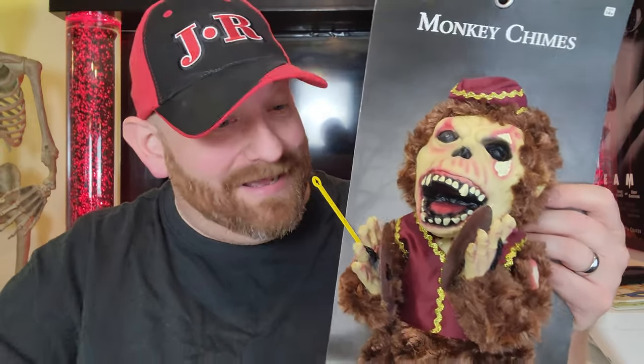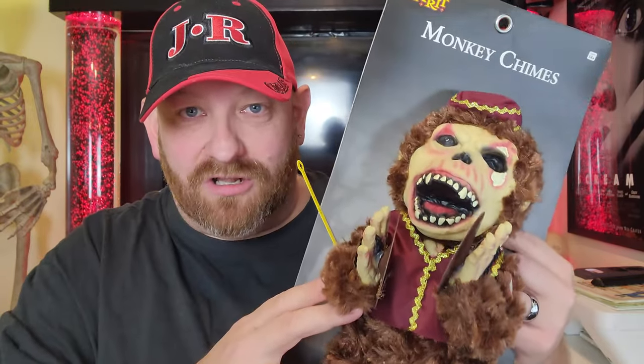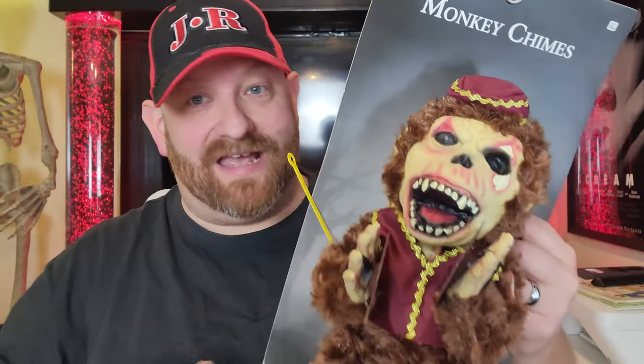Look at those teeth right there. That guy is so scary. And as I always say, I would hate to wake up in the middle of the night and see this guy standing at the foot of my bed, clanging his cymbals. He sort of reminds me of Monty, and it's kind of strange that they didn't just make an actual Monty doll instead of Monkey Chimes. Maybe it was a licensing issue. But this guy looks totally awesome and totally creepy — plus he needs the Aquafresh.